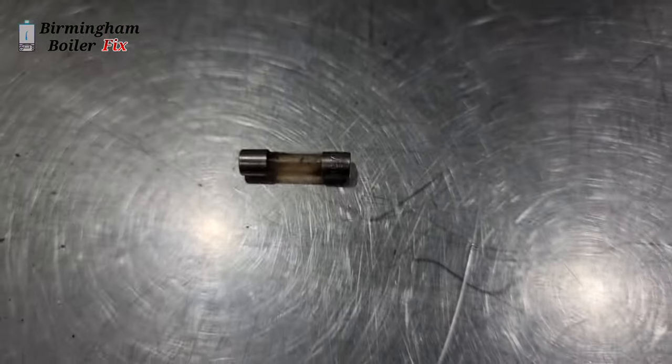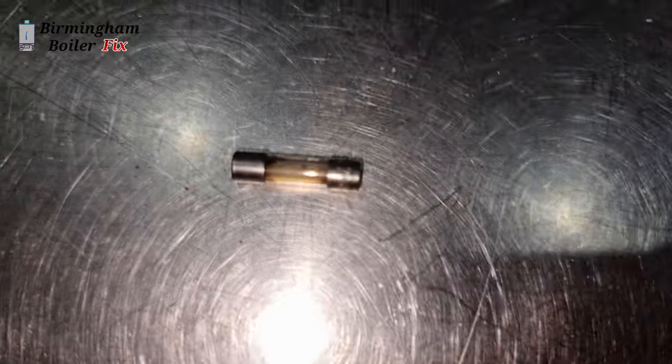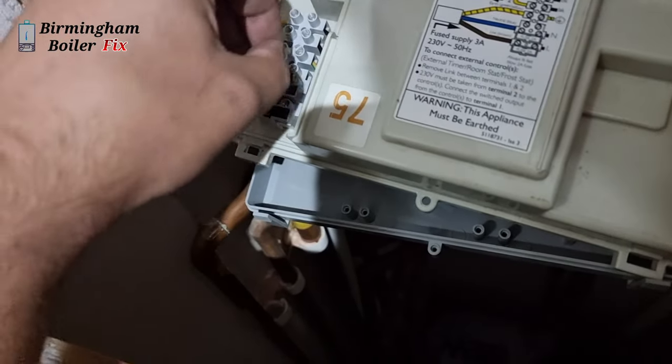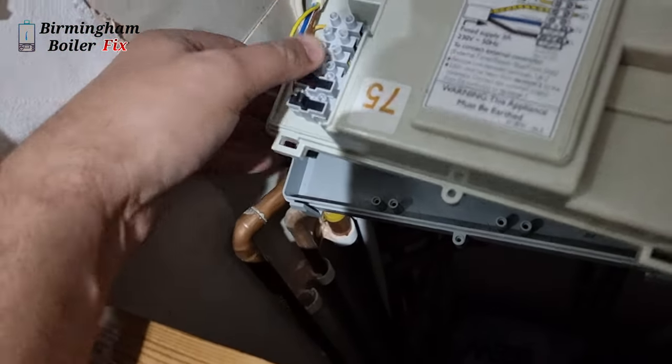I've changed the fan, and this is the blown fuse — there have been many blown fuses on this job. I forgot to film myself putting the fan on and changing it, sorry — too much pressure on this job, always in a rush. But anyway, I'm going to put the fuse in and test it out, hopefully everything is working fine.